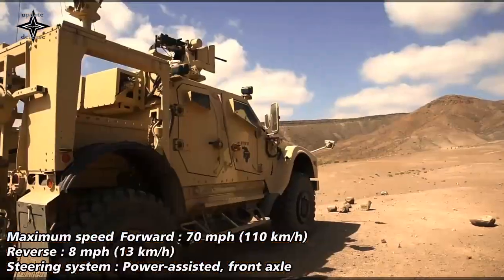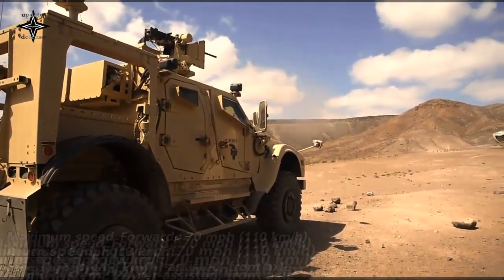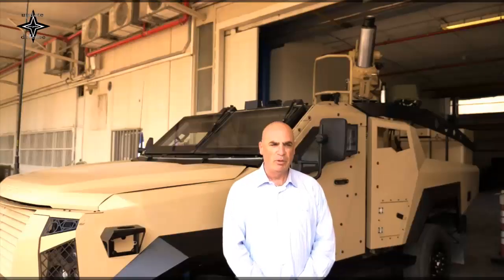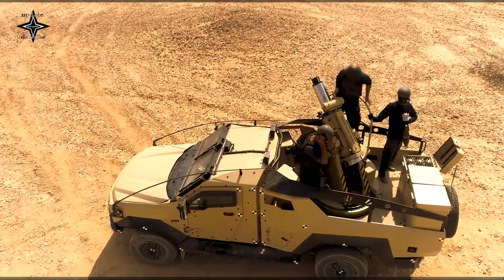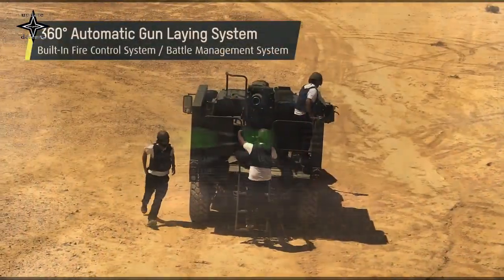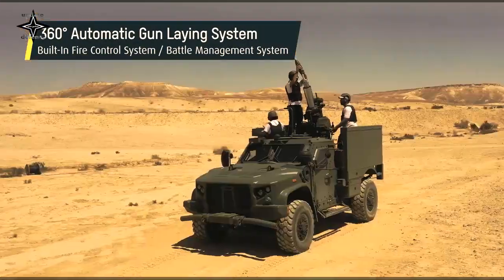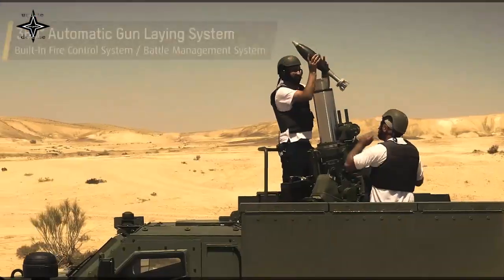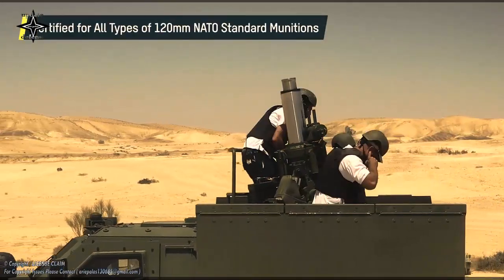The system generates a comprehensive tactical picture that includes both friendly and enemy forces along with additional battlefield elements, enabling accurate threat analysis and an attack result forecast. Targeting information is relayed to the Fire Control System, which computes the ballistic data and orders the mortar's automatic laying system to position the mortar barrel to the exact azimuth and elevation.